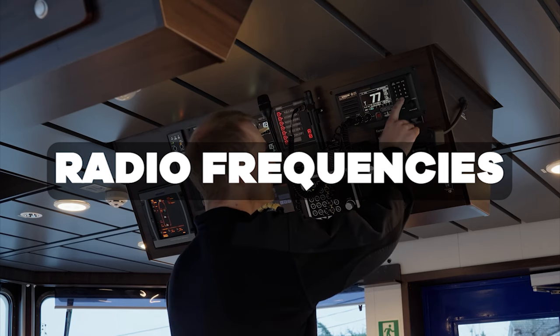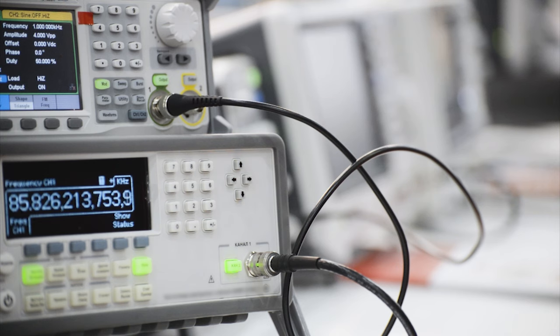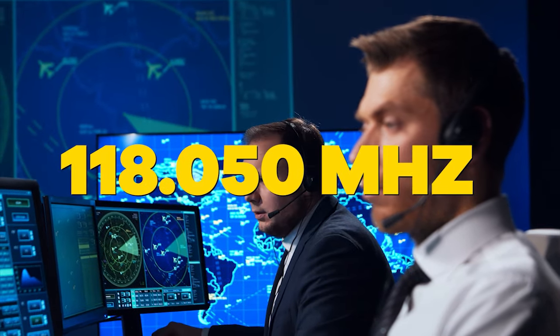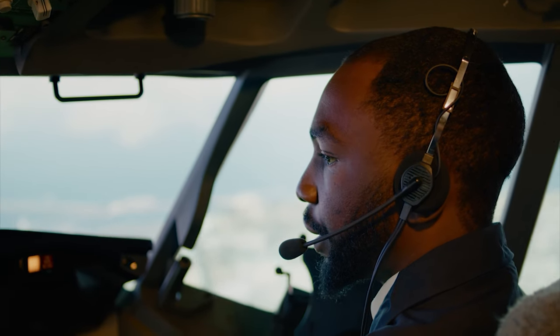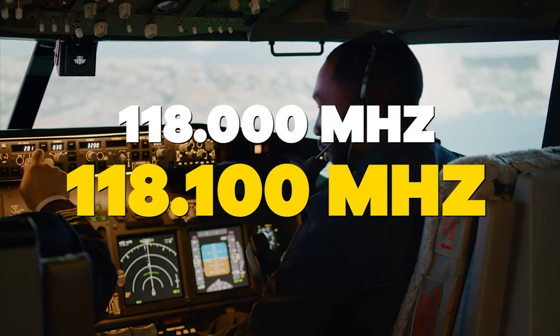VHF radio frequencies are in general pretty simple, but there are a couple of tricks you should be aware of. With frequencies, we use the same basic principle as always — all six digits of the numerical designator should be transmitted individually. For example, this is 118.025; this one is 118.050. The only exception is when the fifth and sixth digits are zeros — in those cases, you only transmit the first four digits, such as 118.0 and 118.1.